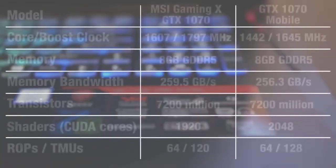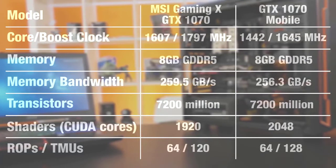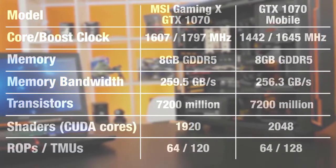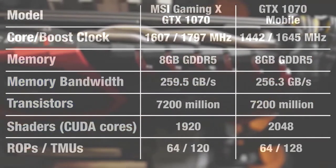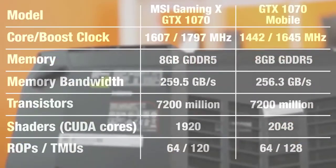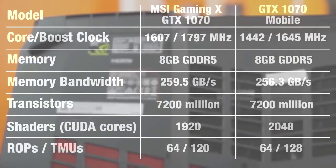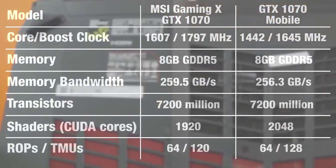On the GPU side, we've got the same number of transistors, GDDR5 memory, and pretty much the same memory bandwidth. What's different is the clock speeds: 1442 MHz base clock in the GT73 versus 1607 MHz in the desktop GPU, though in regular gaming mode the desktop base clock would be 1582 MHz. The mobile GTX 1070 has 148 more CUDA cores — also known as unified shaders — and eight more TMUs, or texture mapping units, presumably to partially offset the loss in performance from the lower clock speed.